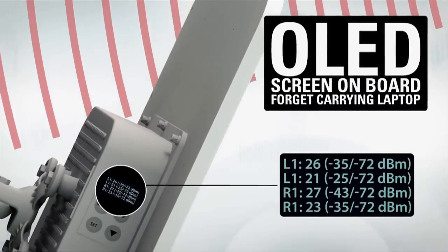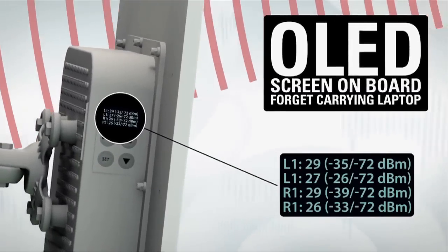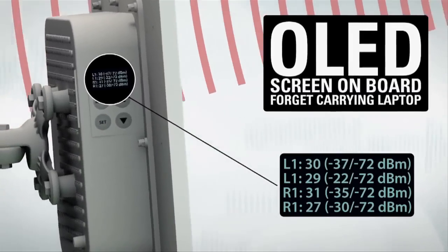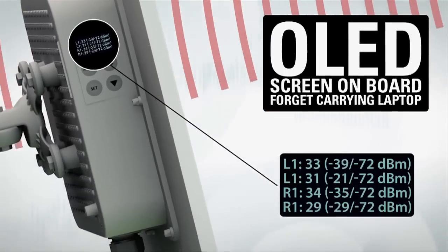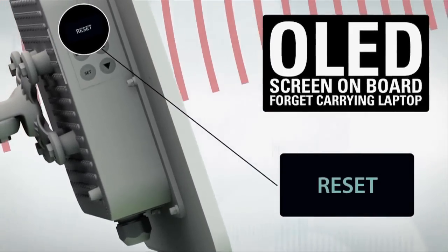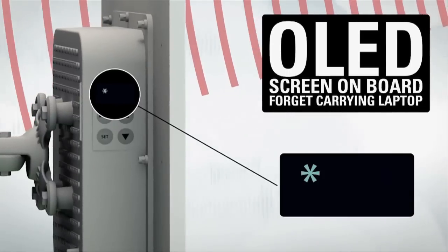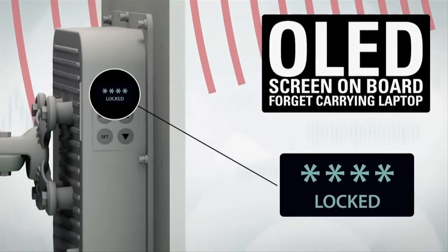Our unique organic LED screen is the easiest way to deploy a link without carrying your laptop up the tower. For antenna alignment and testing, it shows both local and remote side RSSI levels. After aligning the antenna, you can also run a link test, review basic configuration, reset the unit to defaults, or reboot it using the same OLED screen. The screen can also be locked with a customizable PIN code.